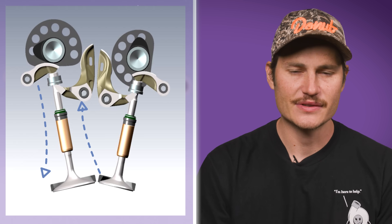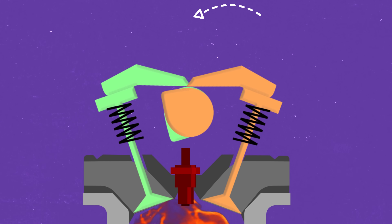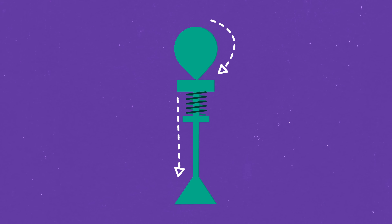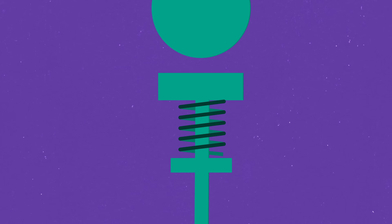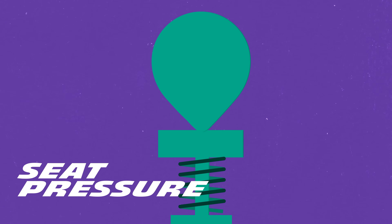The Desmodromic valve system, or Desmo if you're cool, is a valve system where the cams both open and close the valves. Before we get into why you'd want this, let's talk about the more traditional valve train setup most commonly used in engines today. In a conventional engine, as the cams rotate, they push open the valves via a system of push rods, rockers, or bucket lifters. This is how air gets in and exhaust gets out of the engine. The cam lobes push the valves open for a precise amount of time and distance, and then as the cam lobe rotates away, the spring closes the valve again. This spring puts constant pressure on the valve to hold it closed, and that's known as seat pressure.